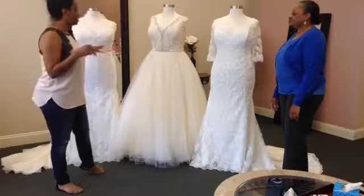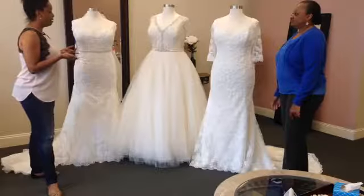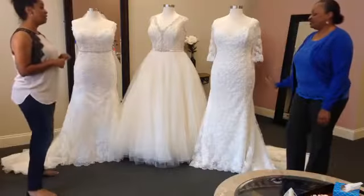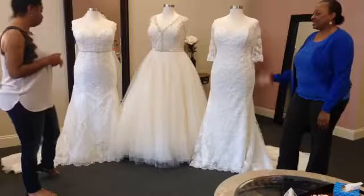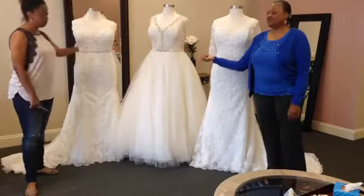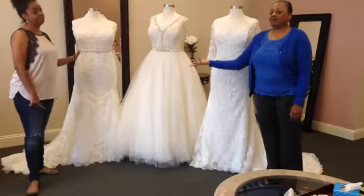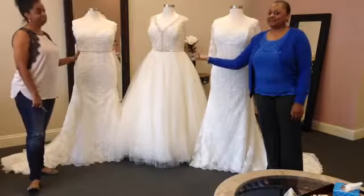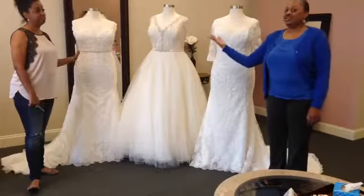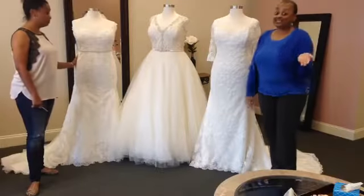Anything else we want to talk about as far as these three gowns? I don't think so. Yeah, I think they're just gorgeous — they really are perfect. That Safia Tully on the end here has been discontinued, and that's one of the reasons why it's off the rack. It is on our website, so you can check it out and look at the size and the pricing. We only have one available, so once it's gone, you're not going to see it again because they're not making it anymore.